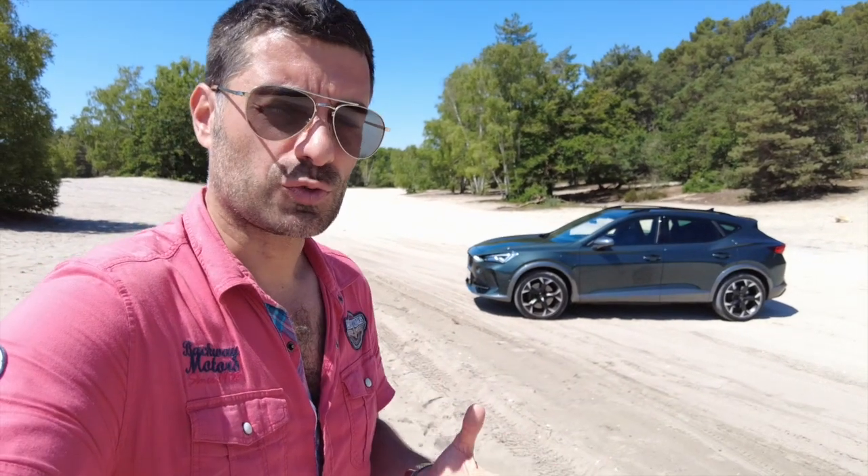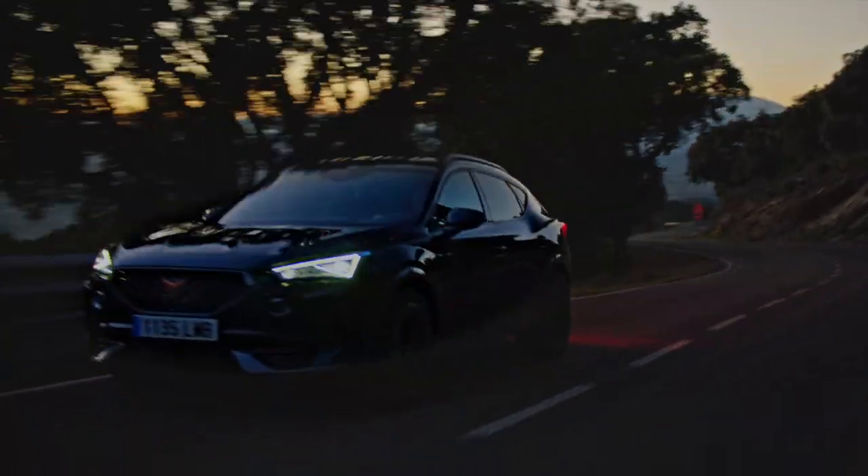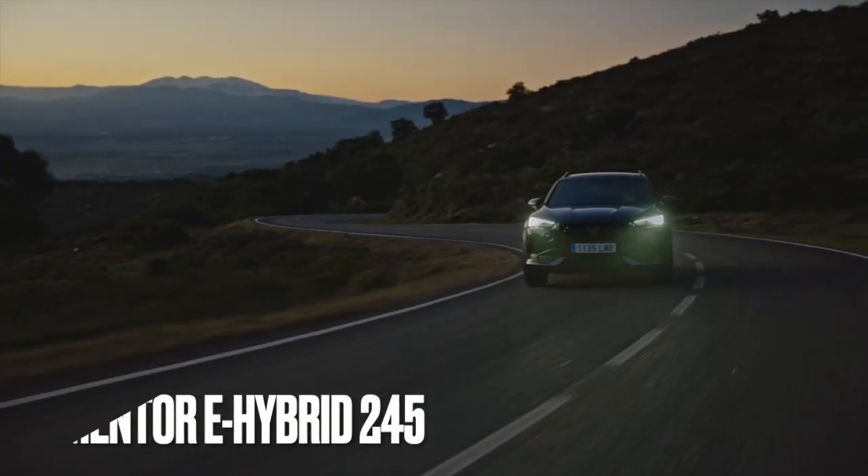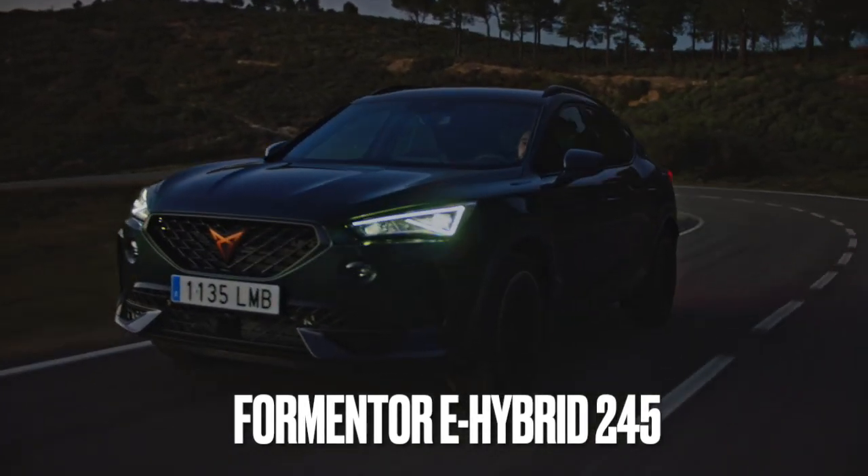Plus de sensations et d'explications sont sur le site de La Revue Automobile. Au revoir.